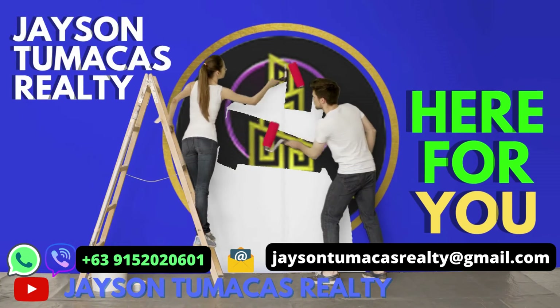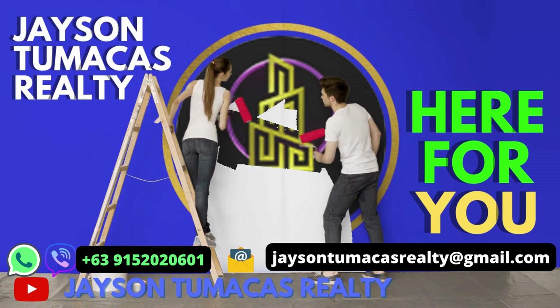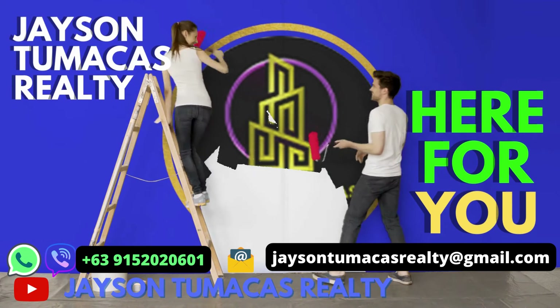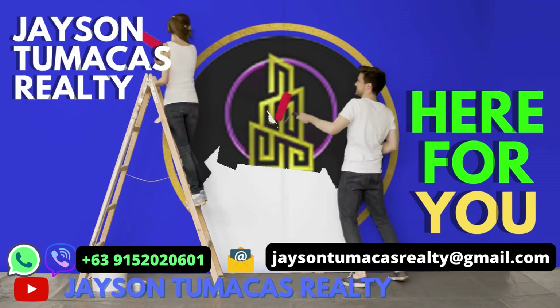You're watching Jason Tamakis Realty YouTube channel. Please welcome the best couple in the world, Daddy Jason and Mommy Noelle Tamakis. Remember to subscribe.